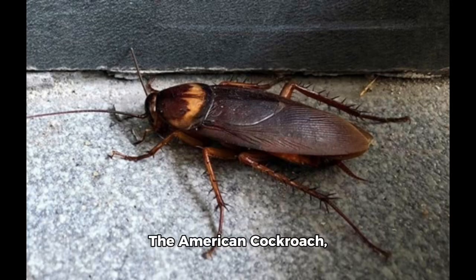The American cockroach, also known as the water bug, the ship cockroach, the cacalac, or the Bombay canary, is the largest species of common cockroach among the family Blattidae.